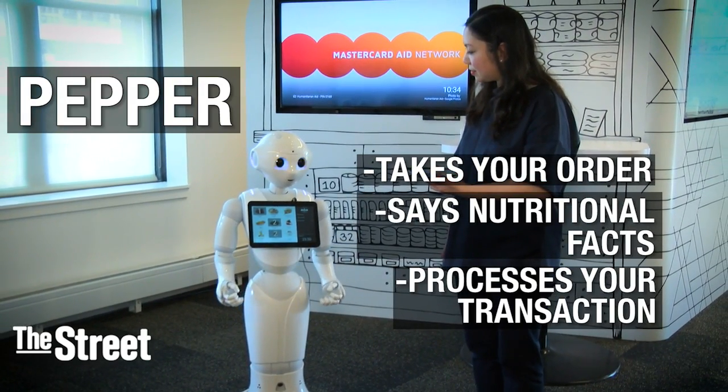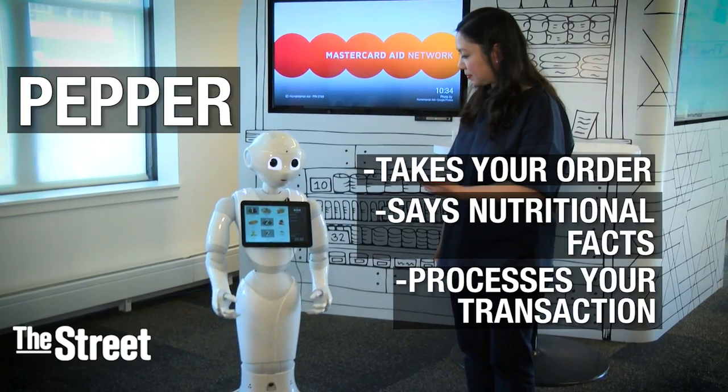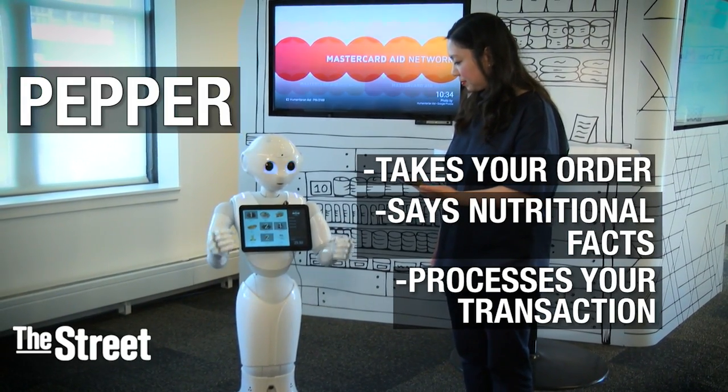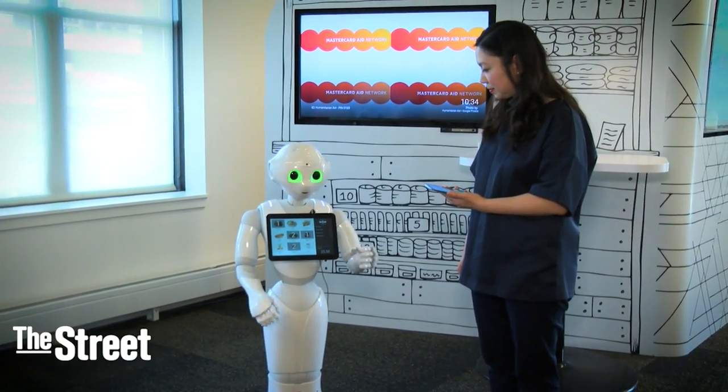How many calories? Each cheesecake contains 90 calories. Would you like to have it? Sure. Great. The total amount is $25 and 50 cents. It will be charged to your card ending 4-1-2-4.